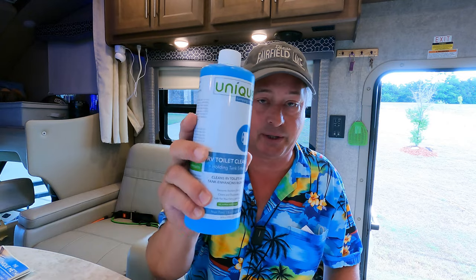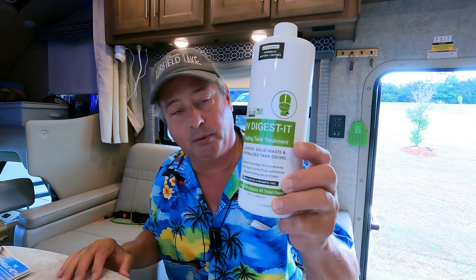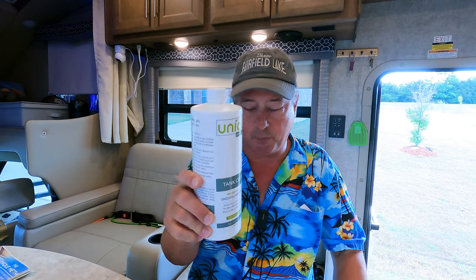You want to keep the bacteria and enzymes alive in your tank — that's where the cleaners come in, so you don't have to use bleach to clean your toilet. When you're set up and camping, you want to inoculate your tank with the RV Digest-It: enzymes and bacteria that break down waste and keep it liquefied. In the event the tank gets clogged and has a lot of buildup, that's where the tank cleaner comes in.